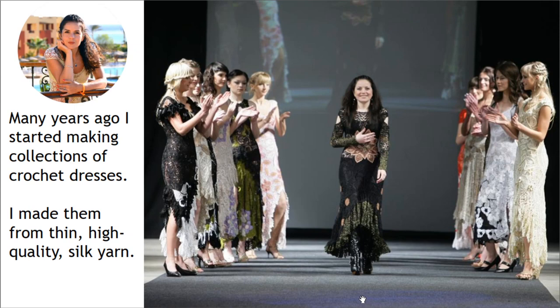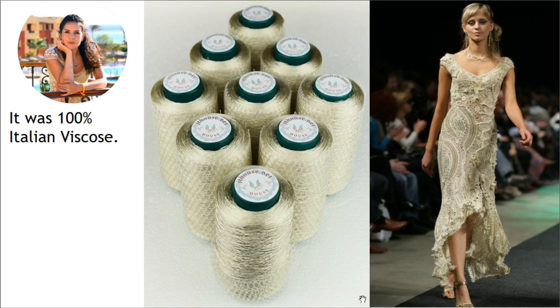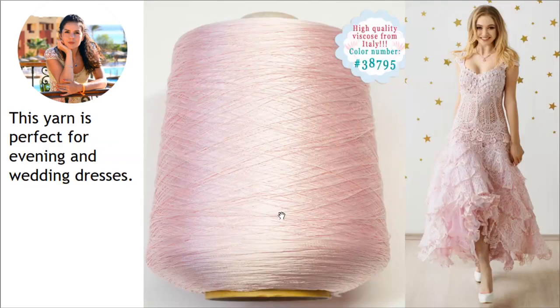It was 100% Italian viscose. Here you can see one of the wedding dresses I made for a fashion show — dress Venezia. I made this beautiful dress from Italian viscose in ivory color. When using this thin Italian viscose, I join three threads together and use a crochet hook of 1.7 millimeters.